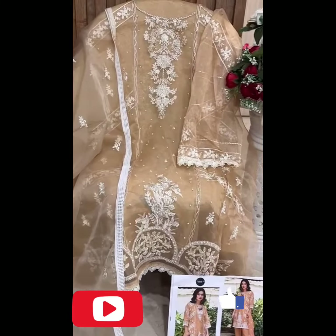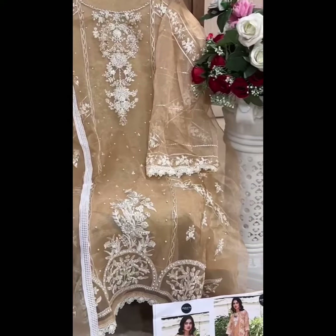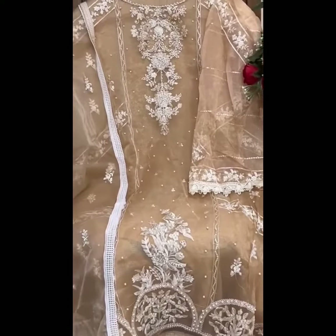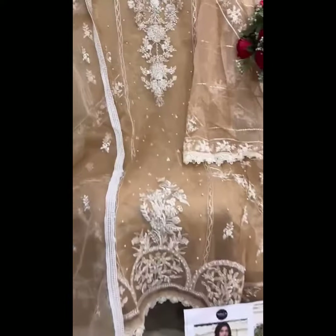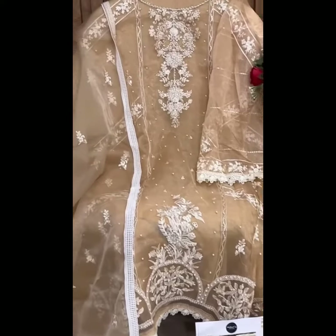This is a light gold shade — very beautiful and pretty. Full moti work and embroidery, as you can see. Santunin and bottom stitched, and a beautiful organza embroidered patta with lace. In stock by Mehul Tex.